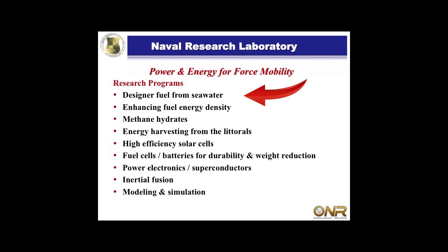I work for the Naval Research Laboratory. I am a research chemist there. What I like to call this program is making designer fuels from seawater. We can change the chemistry to get different products from our resources from seawater. This program is just one of several programs at NRL dealing with creating energy for power and force mobility for the Navy.